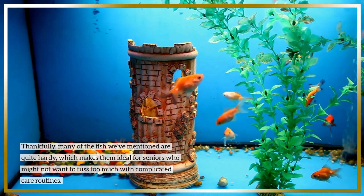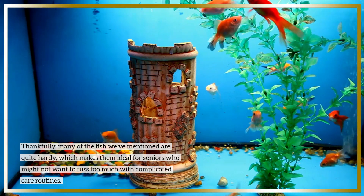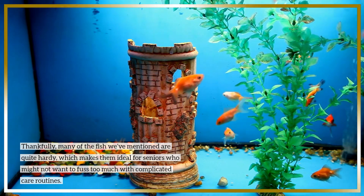Thankfully, many of the fish we've mentioned are quite hardy, which makes them ideal for seniors who might not want to fuss too much with complicated care routines.